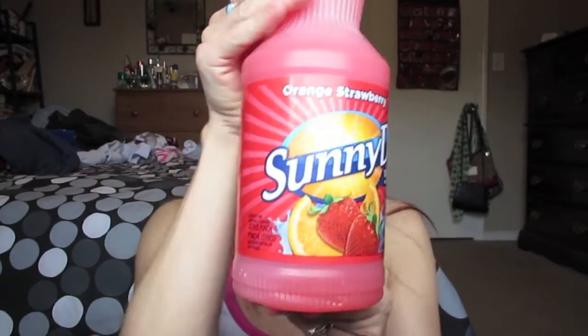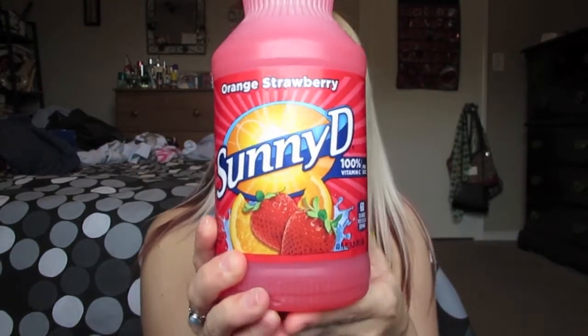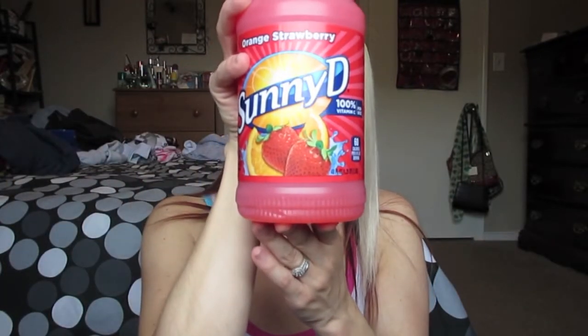I picked up this Sunny D orange strawberry flavor juice. I really like Sunny D stuff, and it does have 100% vitamin C, so I picked up one of these — it was the only one they had.